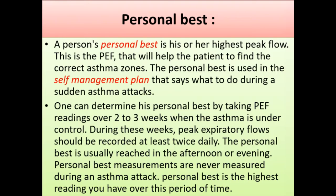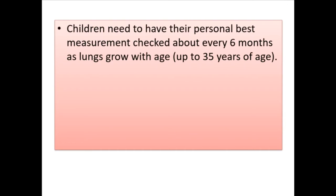The personal best is usually reached in the afternoon or evening. Personal best measurements are never recorded during an asthma attack; it is the highest reading over the monitoring period. Children need to have their personal best measurement checked about every six months, as lungs grow with age up to 35 years of age.